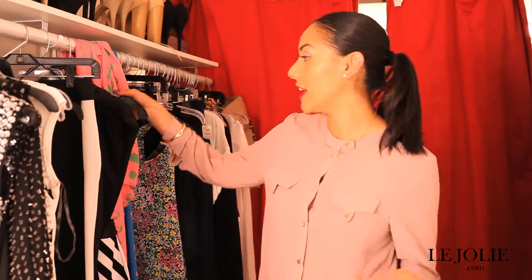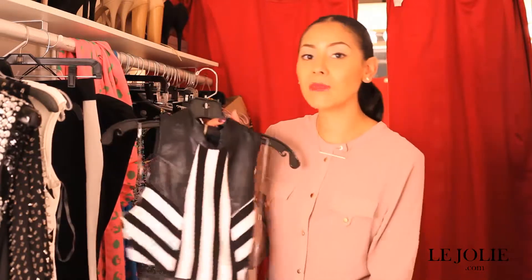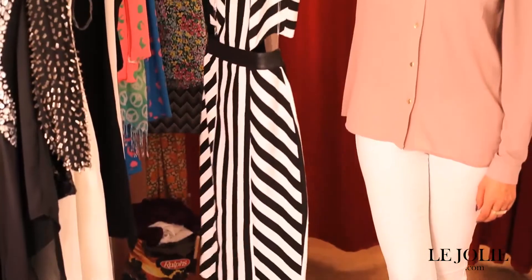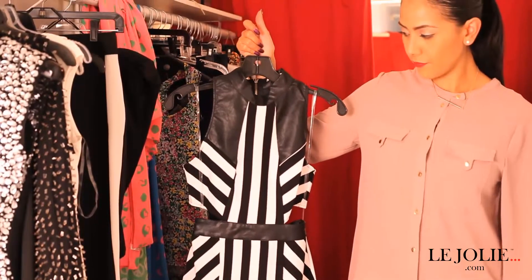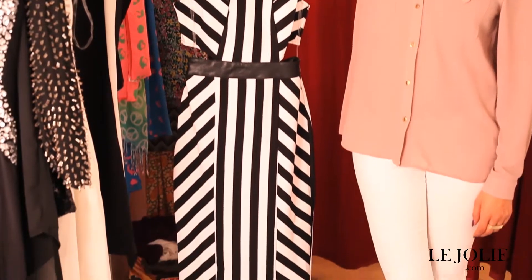One of the pieces that actually makes me feel kind of Miley inspired — and it's one of my favorite pieces, and I own this myself — is this striped leather dress. This dress looks amazing on. I love this dress. It has leather accents that totally make it look rocker chic and give that whole 70s feel that's going crazy right now.